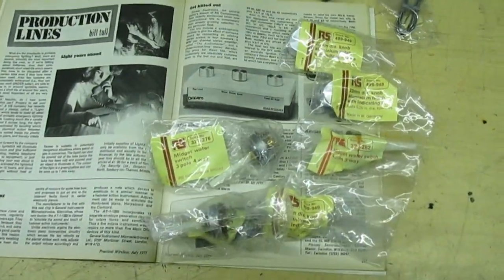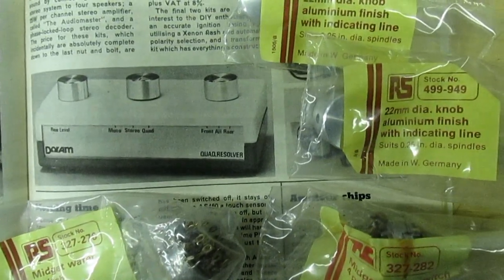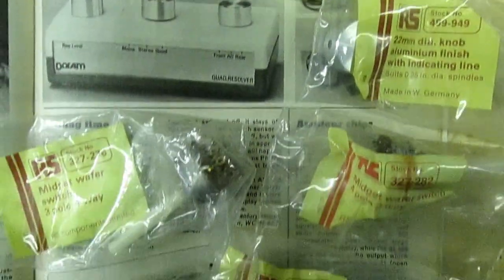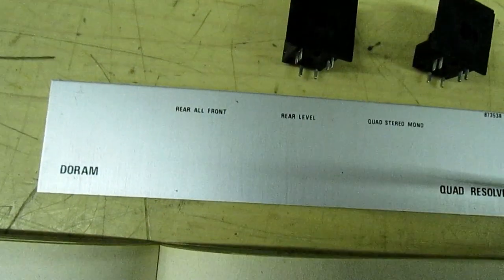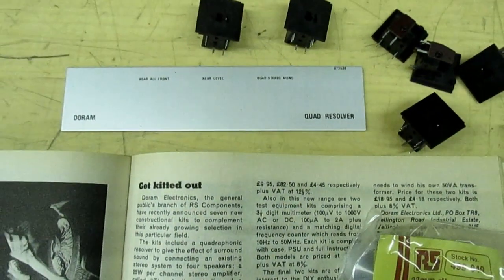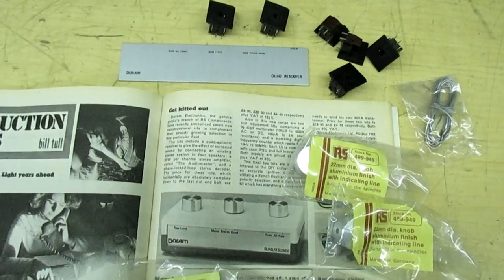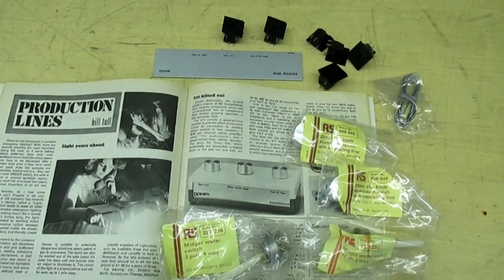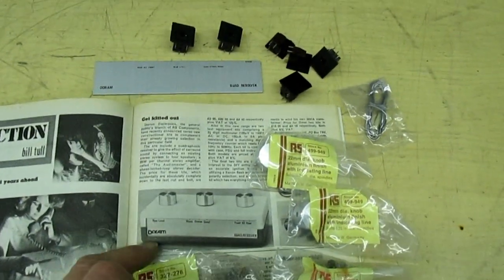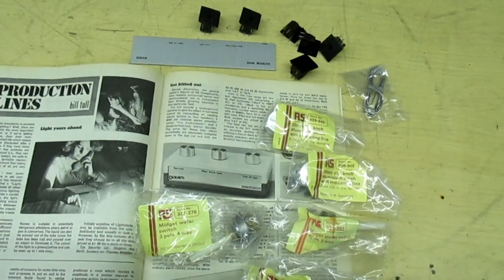There we go — that's what was in the photograph at the beginning. As you can see, we've got the Radio Spares knobs, the switches, and the front panel there. And the speaker sockets. So that is a part of a Durham kit from 1977 — the quad resolver. I don't know where all the rest of the bits have gone; they've been lost over the years. But one day, with a suitable Vero box, it should be possible to reconstruct that kit and make a replica of it.